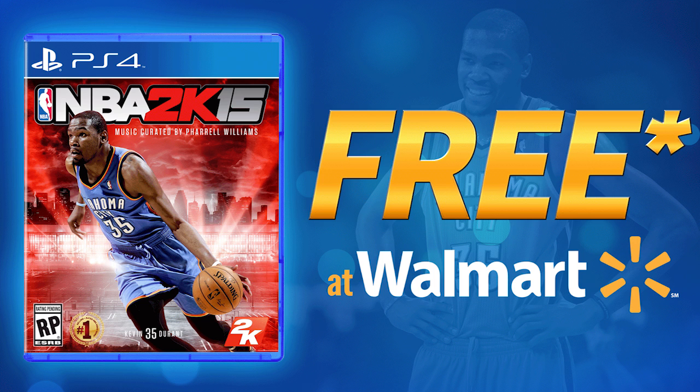But what Walmart has going on — and they actually started doing this, at least I started noticing it when Madden 15 got released — is that they're actually giving really awesome trade-in values for video games. So I wanted to let you guys know about this, and if you're interested I will leave a link in the description below. I'm also going to pop up an annotation with the website URL that you can go to to actually find the prices for these trade-ins.